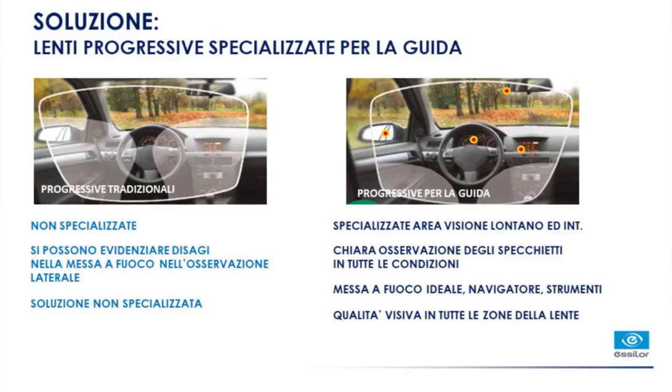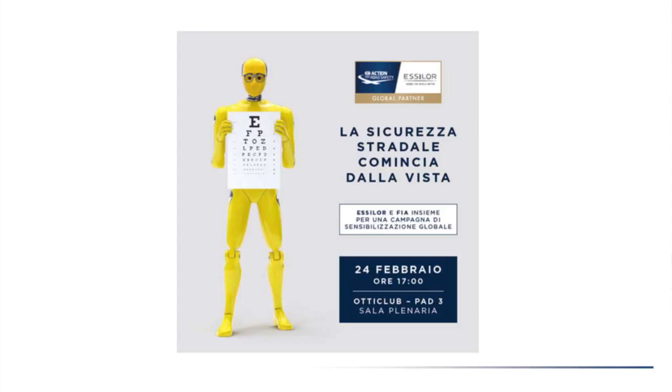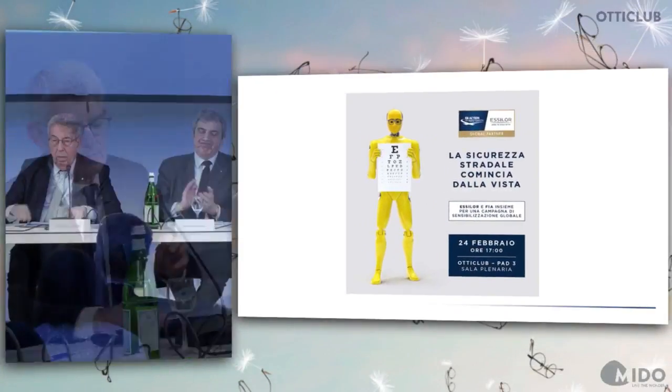To close: it's fundamental to see well at all distances and in any situation. My invitation is for regular eye control and prevention, resorting to the latest materials and technologies for light exposure, and considering solutions that are specifically designed to help improve what we do. Tonight at 5pm we will be talking about road safety starting from good vision, and presenting a specific program in cooperation with FIA. Thank you very much for listening.